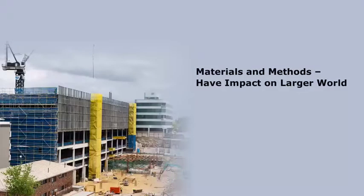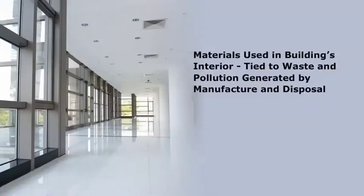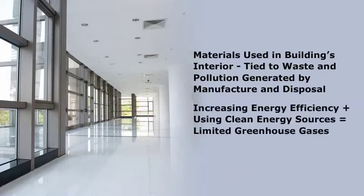The materials and methods used for building construction and finishing also have an impact on the larger world. The design of a building determines how much energy it will use throughout its life. The materials used in the building's interior are tied to the waste and pollution generated by their manufacture and eventual disposal. Increasing energy efficiency and using clean energy sources can limit greenhouse gases.